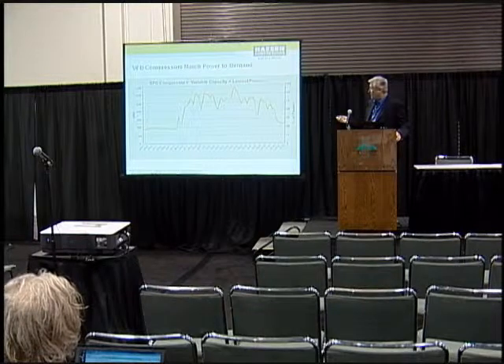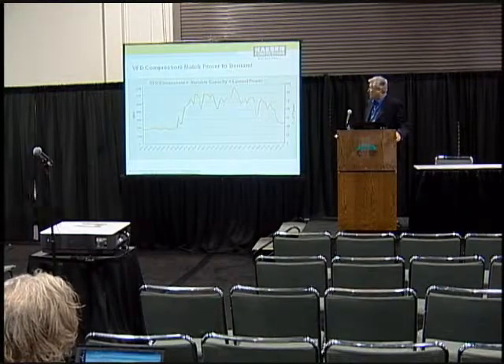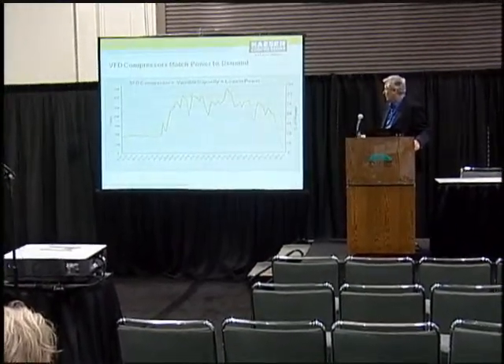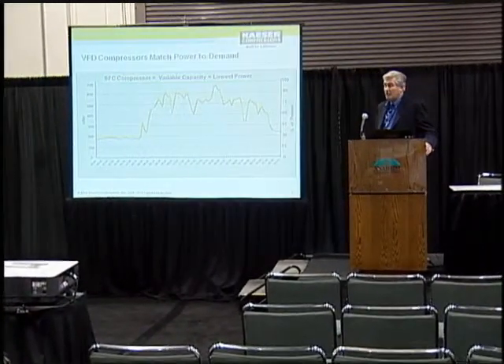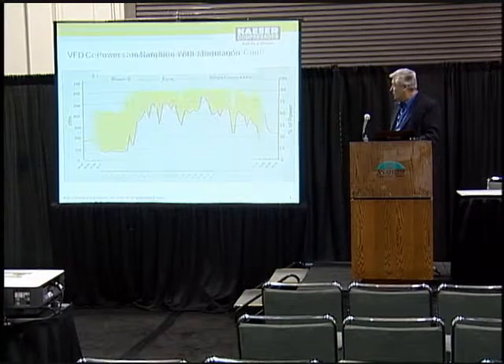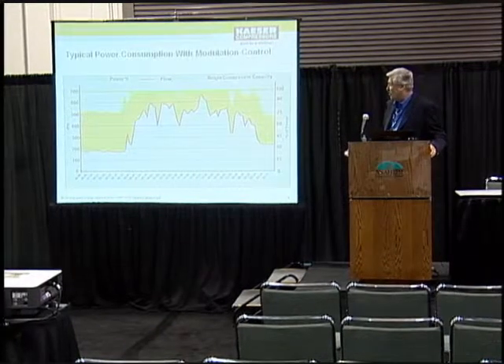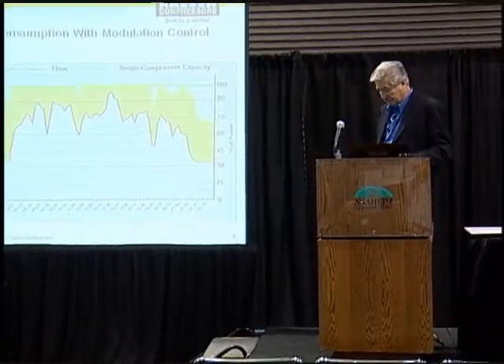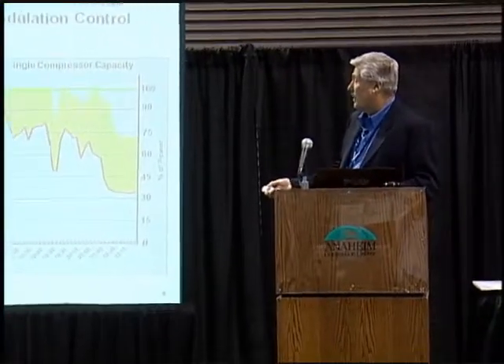With the variable frequency drive, this is the same usage pattern, but here our flow and our supply are the same — it keeps it within plus or minus 2 PSI. As you can see, the first chart showed a lot of waste. Here our volume is using less than 200 CFM, but we have the potential for 500 CFM. There are times when we need that 500, and in fact we go up to 650. So you can see the variable frequency drive — if this is a 24-hour day, that's a lot of energy savings. You multiply that out and it starts to add up very, very quickly.